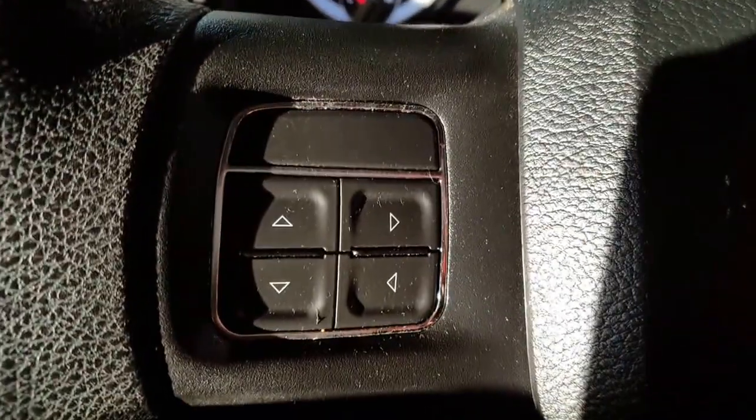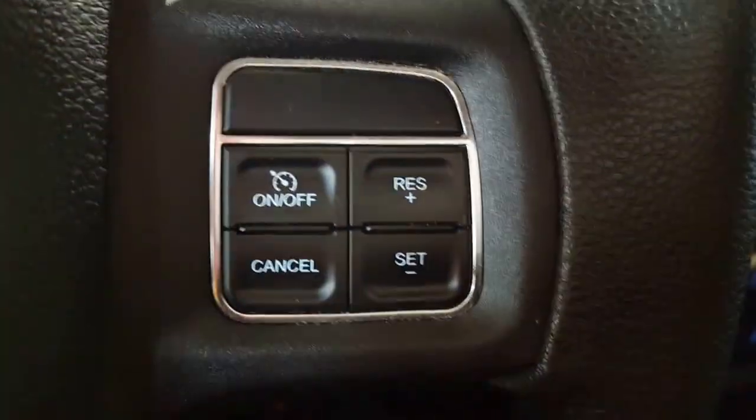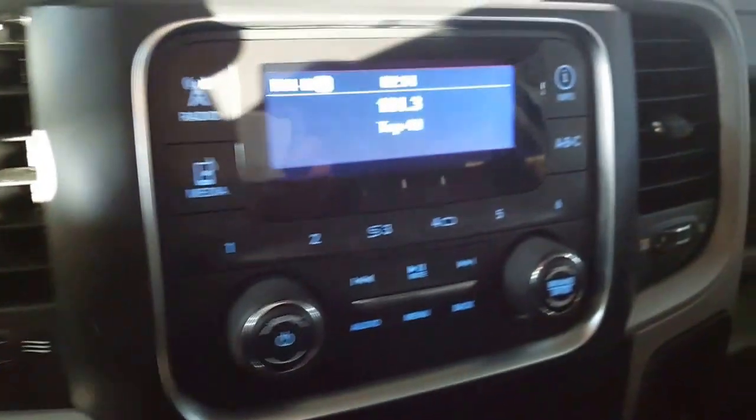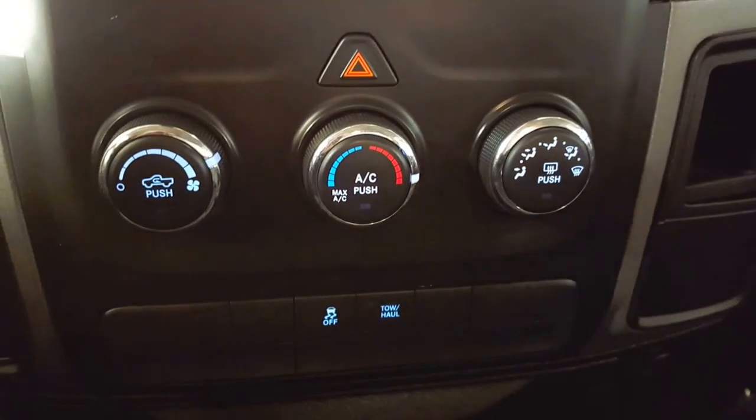Once you're in here you've got your stereo controls over here. On the other side of your steering wheel of course is your cruise control. Coming on over is your stereo, your radio, your media and your information center, and of course your climate control.